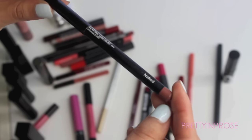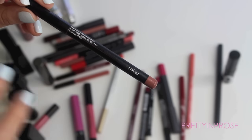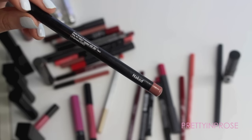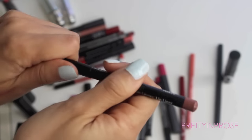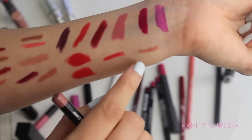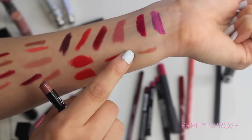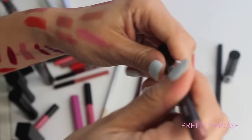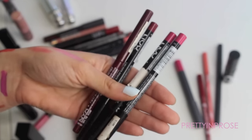Next is this lip liner by Bobbi Brown in the shade Naked. I feel like Bobbi Brown just gets it in the nude department — I always find their lipsticks and lip liners are the most flattering for my skin tone because they're a little on the warmer side. Naked is just like a standard toffee-colored brown, really pretty. I will definitely hold on to that.